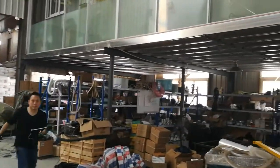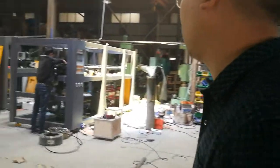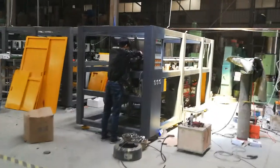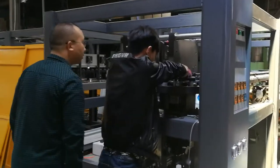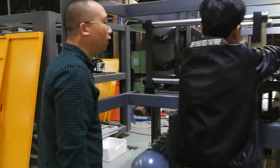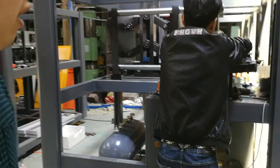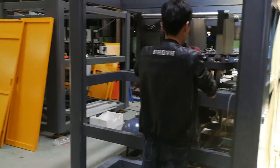This is our small warehouse for spare parts. And this is a full-cavity machine for maximum 0.6-liter blow molding.